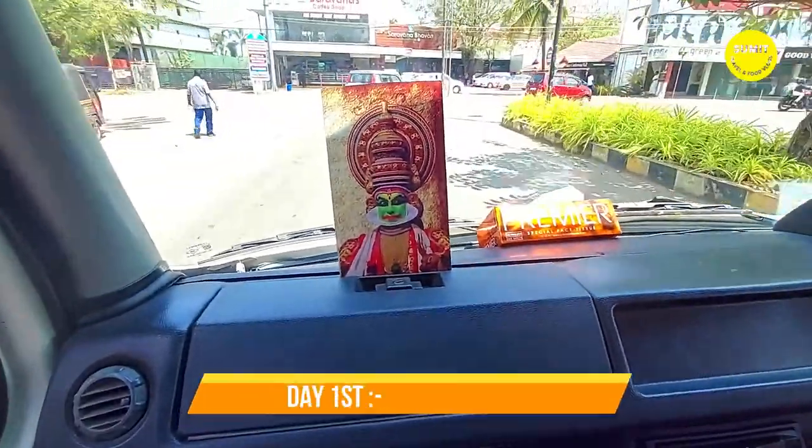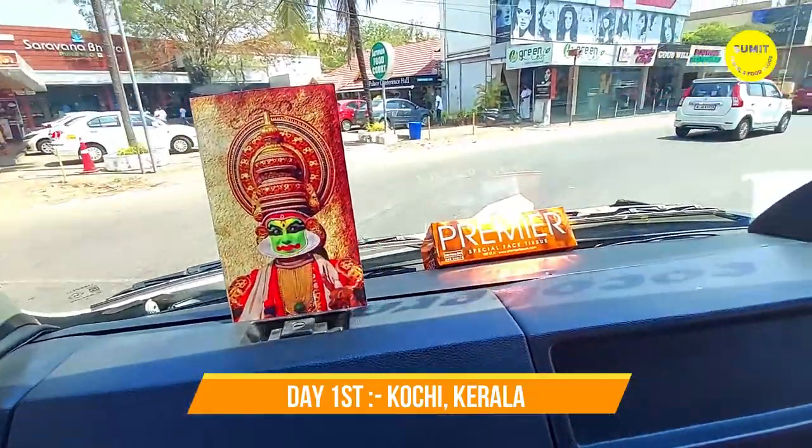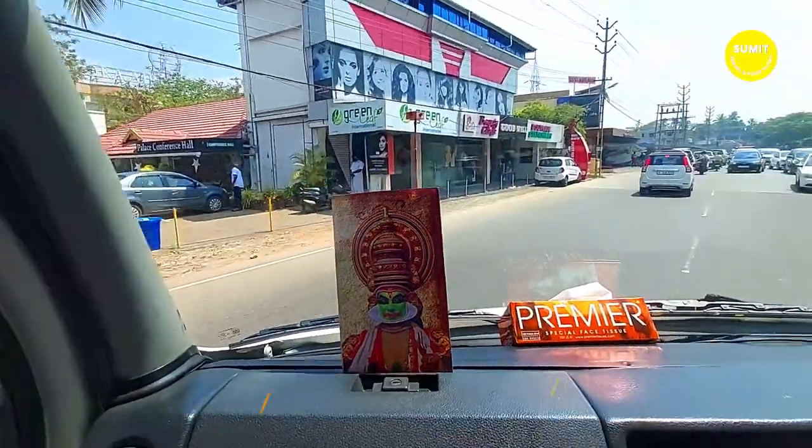Hi friends, we have reached Kochi, Kerala. This is our first day. All of our group members are with us. Hi members, how are you? Are you excited?